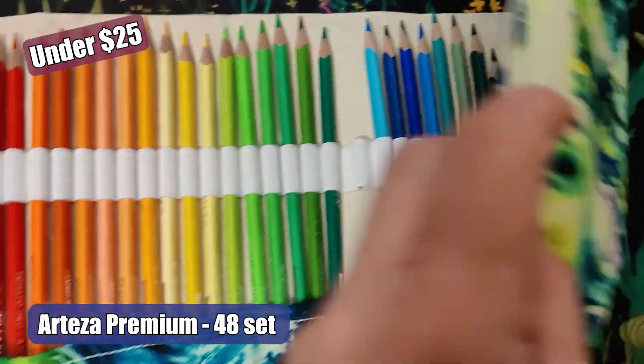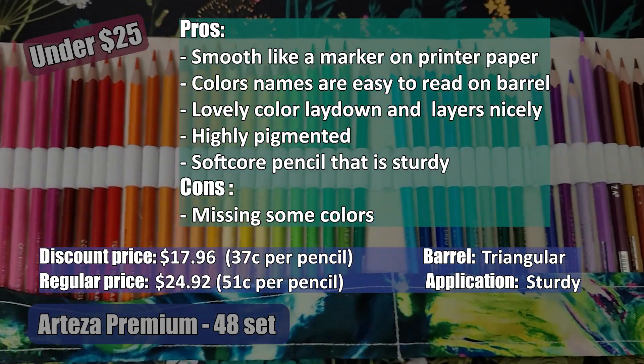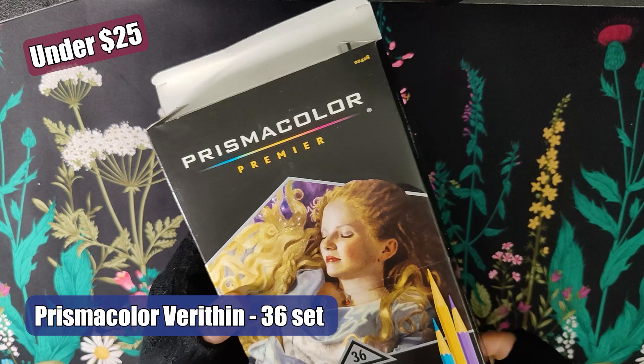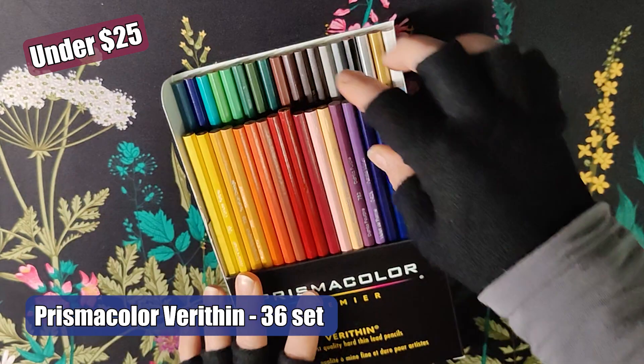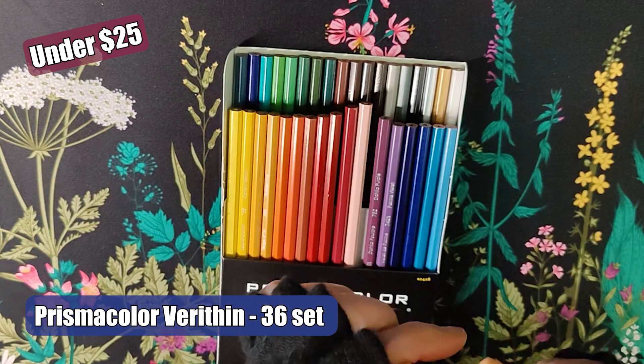Some of the cons include: it isn't great on regular printer paper — they seem like hard pencils on that type of paper. The other thing that wasn't helpful is there are no color names on the barrels, but they do have the color names on the package. I was able to get this on discount for $12.39.